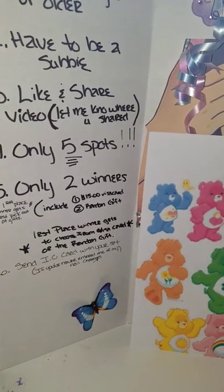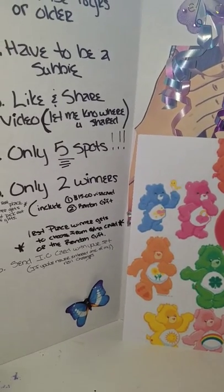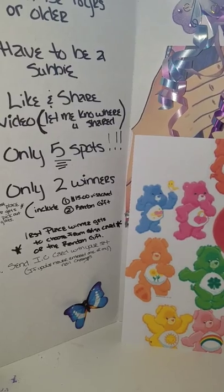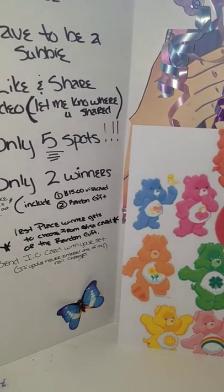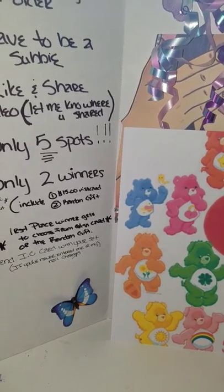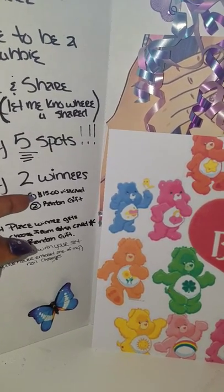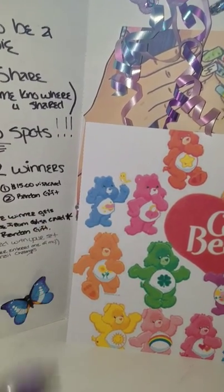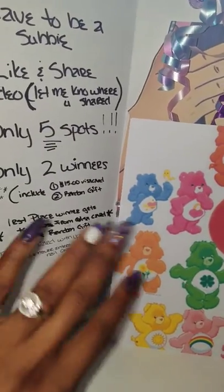I do the votes on my Instagram, my Facebook, and I also post on YouTube. I have two winners — the first place winner gets to choose either the $15 Visa card or the random gift, so they get the first pick.